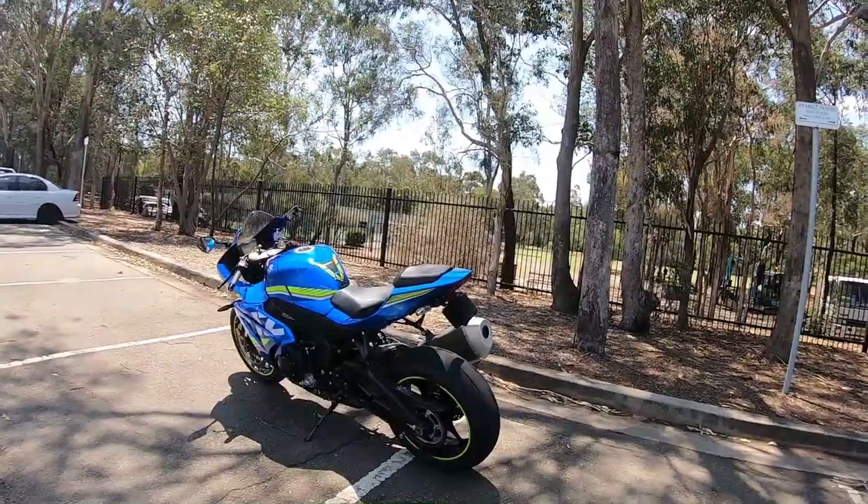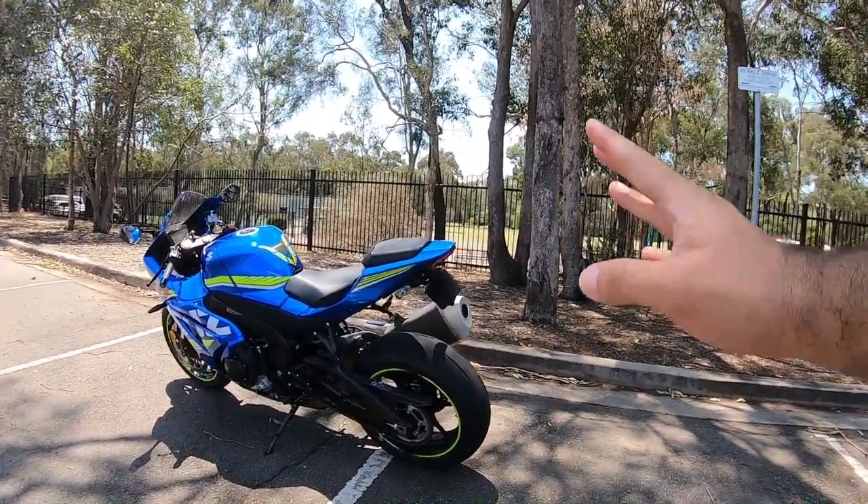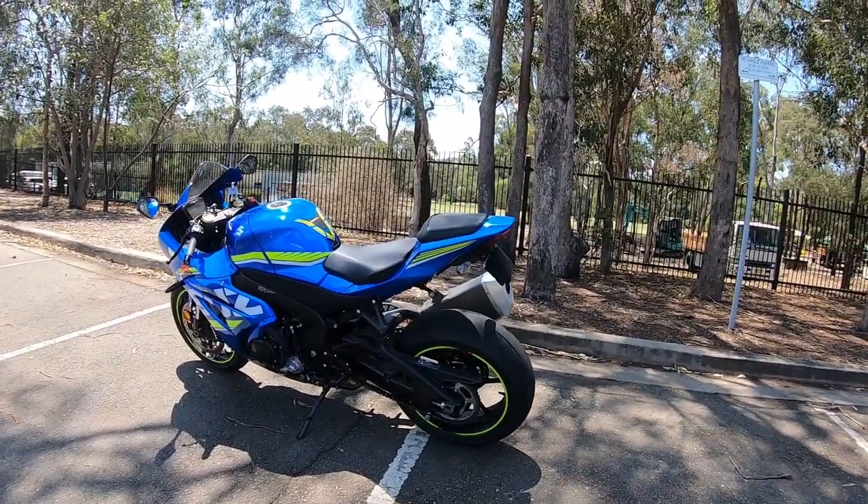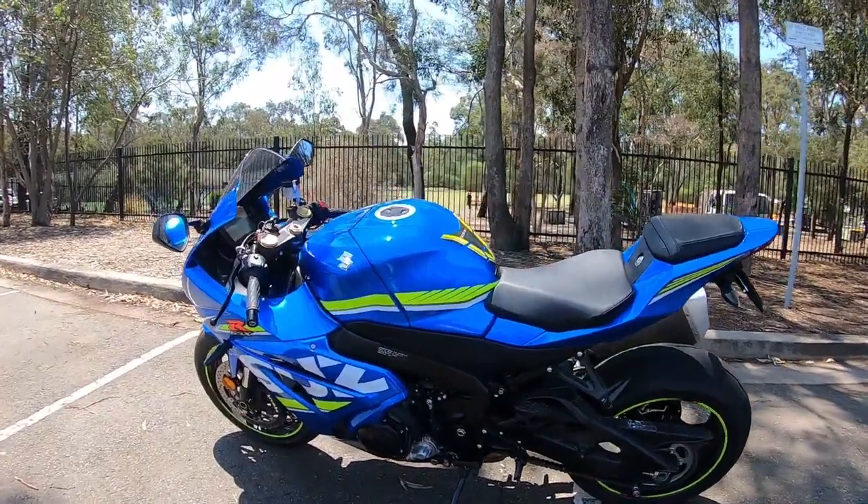So let me adjust my camera angle and show you guys my new bike. This is a 2017 model — I was about to say CBR, but no, it's not the CBR. It's a GSXR 1000.